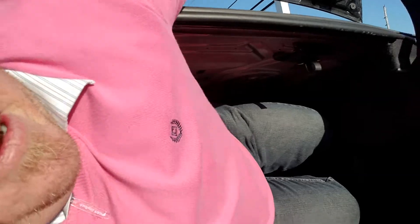All right, I'm in the trunk. It's going to be dark. Okay — it works! Can you see? Anybody else hear that yelling? That was weird.